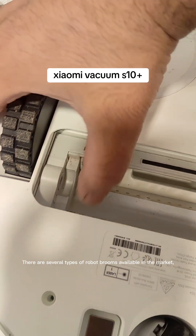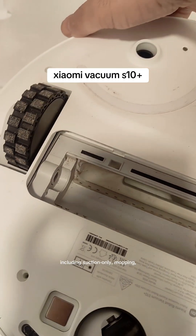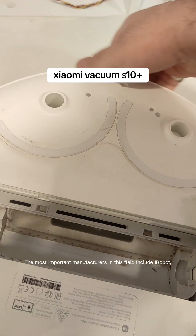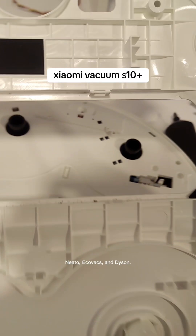There are several types of robot brooms available in the market, including suction-only, mopping, and combined suction and mopping models. The most important manufacturers in this field include iRobot, Mito, Ecovacs, and Dyson.